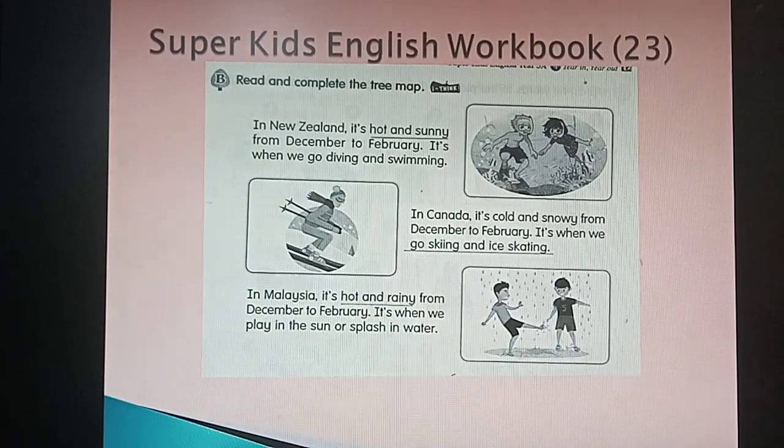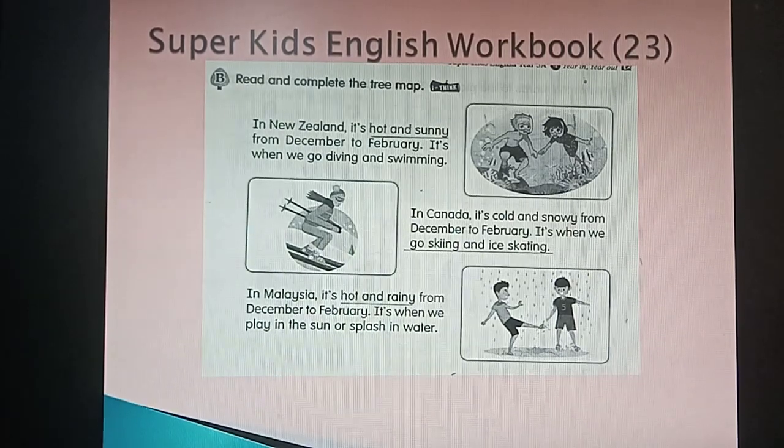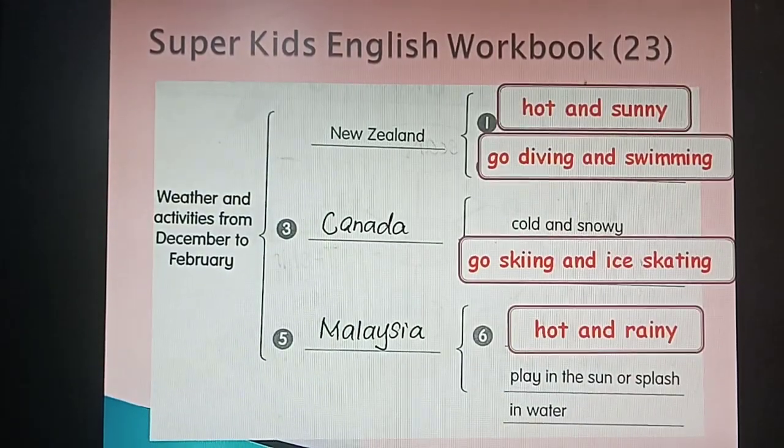Wow! In New Zealand, it is hot and sunny from December to February. It is when we play in the sun or splash in water. The last one: it is hot and sunny from October. Next, we see the weather.